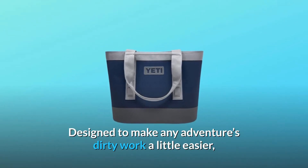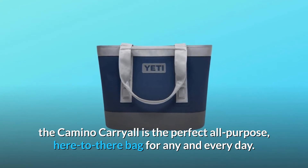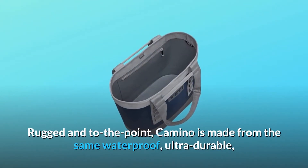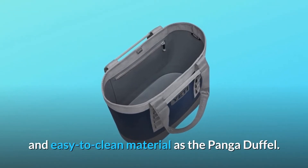Designed to make any adventure's dirty work a little easier, the Camino Carryall is the perfect all-purpose, everyday bag for any and every day. Rugged and to the point, Camino is made from the same waterproof, ultra-durable, and easy-to-clean material as the Panga Duffel.